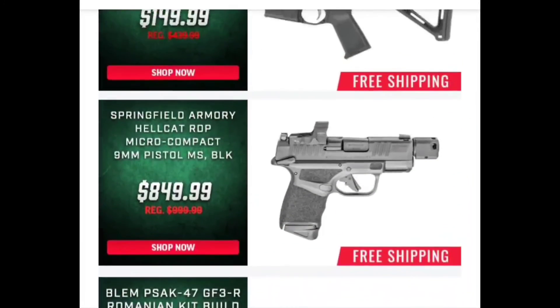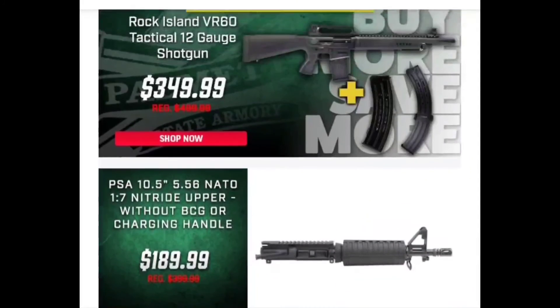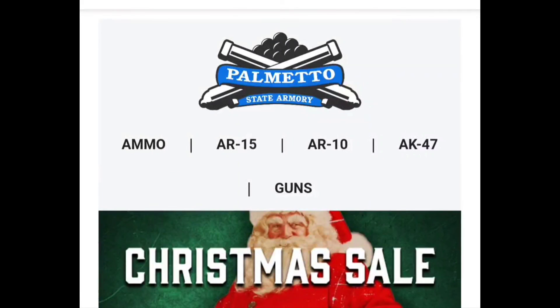That's our video for today guys — this is what PSA's got on sale today. As I was telling you before, they run these sales throughout the entire week and into the next week, so you can probably still get this same deal. Definitely go over to their website, sign up for the daily deals, and if anything comes across that you want and you like the price, go snap it up. We appreciate everyone watching our videos and we hope you guys have a Merry Christmas.